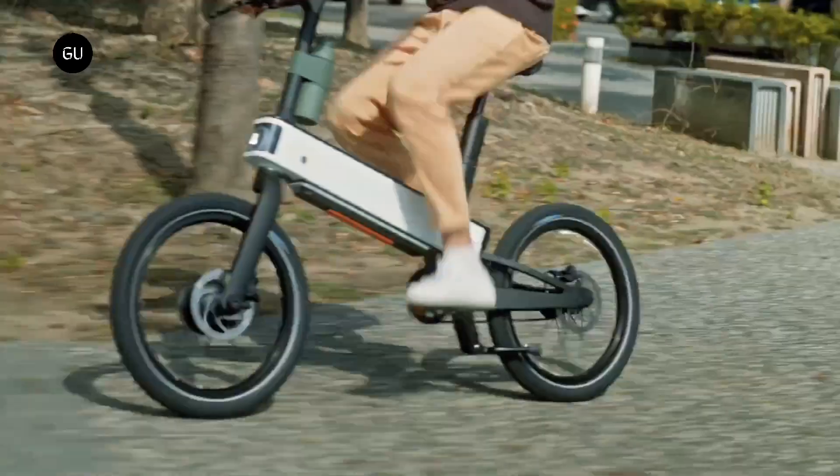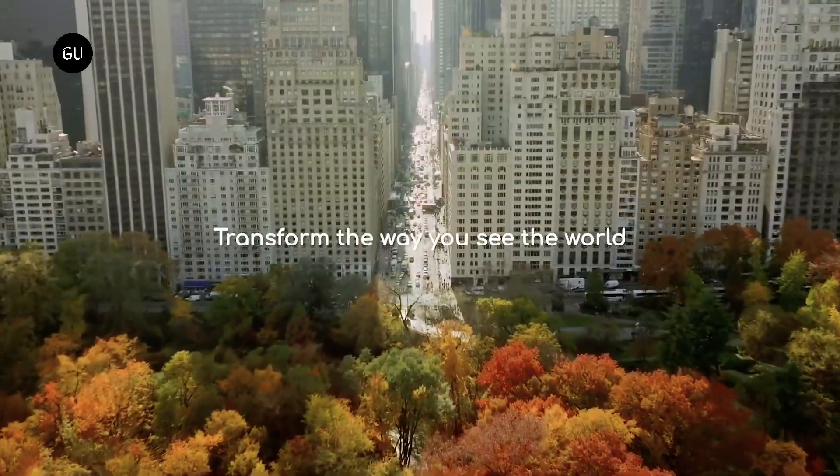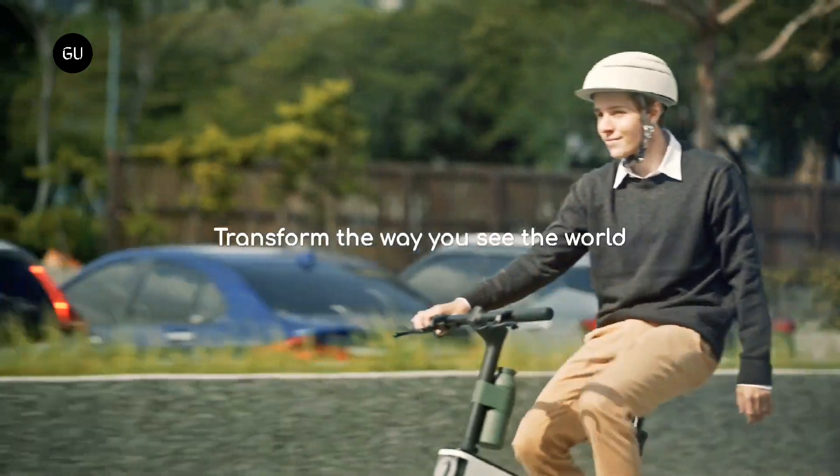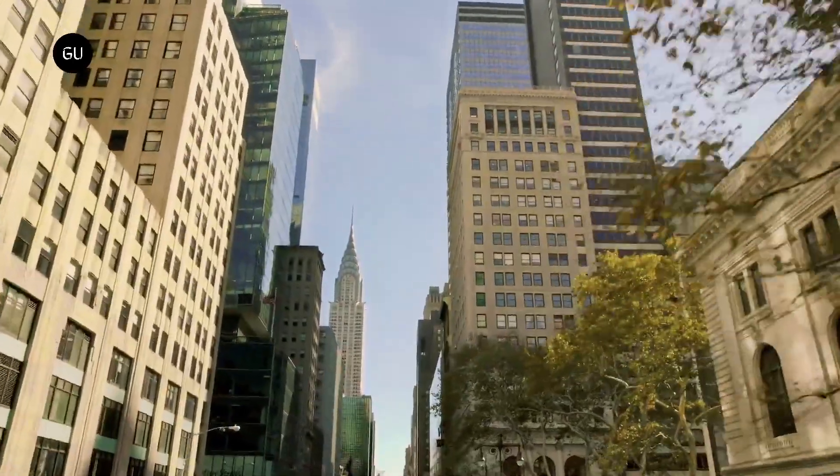Consumer electronics giant Acer isn't the first name that comes to mind when you think of electric micromobility, but that could change as the company reveals an upcoming AI-driven commuter e-bike called the ABI.